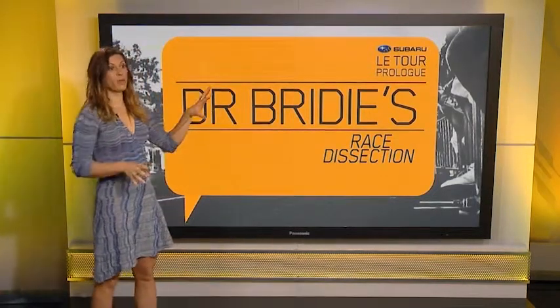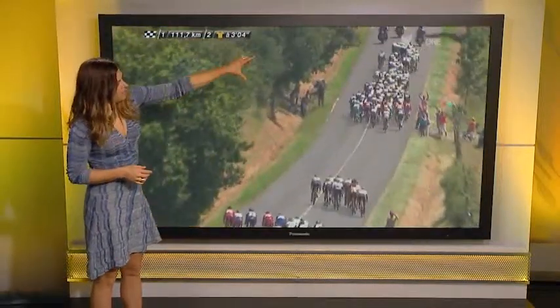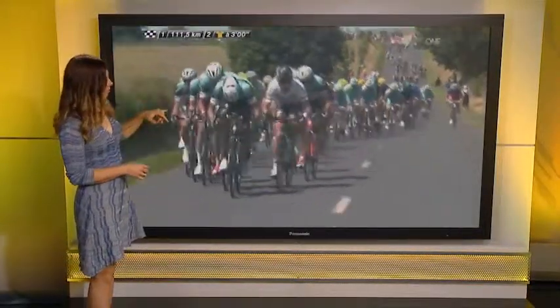They set things up into an echelon and that really blew the peloton apart. You can see with 110k to go already — this is the front group here — and then there's a second group where Greipel and those guys are isolated, with Omega Pharma really driving things on the front.